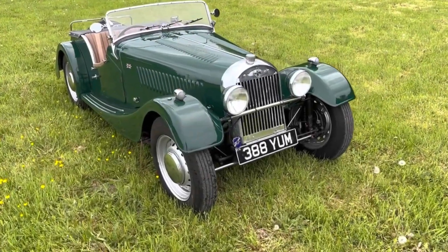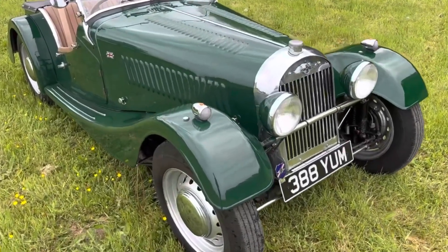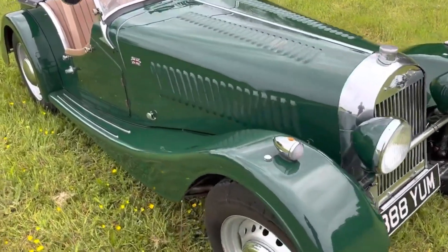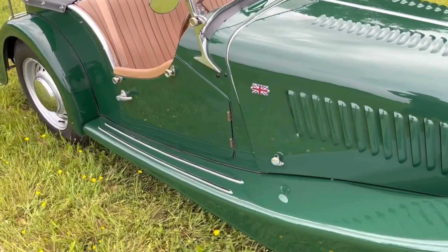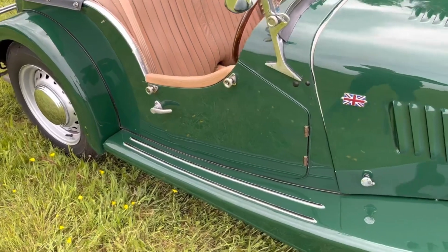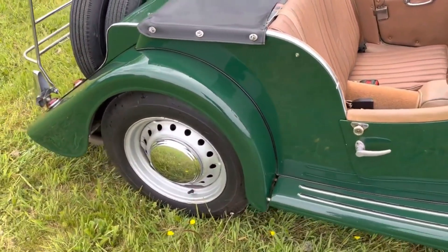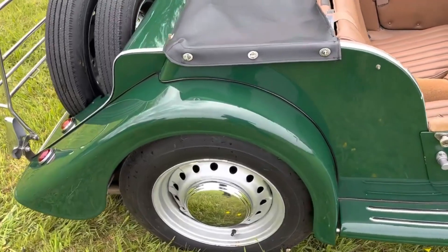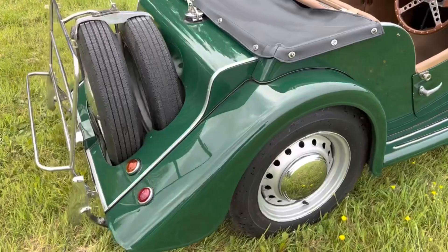Now this for us is a very rare Morgan. We've only had one in the past and actually it was this one, although it's been quite considerably improved since we had it. We're delighted to present this Morgan Plus 4 which we actually sold in 2016 for the first time. Originally it was registered in Sweden and it was brought to the UK in 2013.